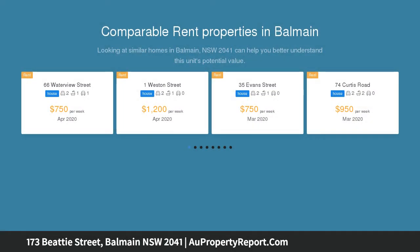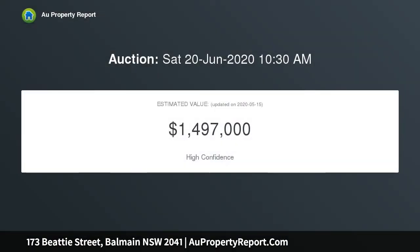Features parking from rear lane. Positioned in a popular and desirable location, close to cafes and parks, this sought after location also has DA approval for a second level.